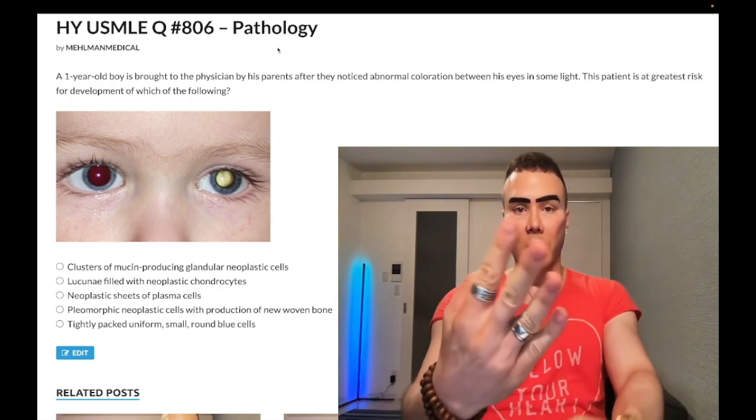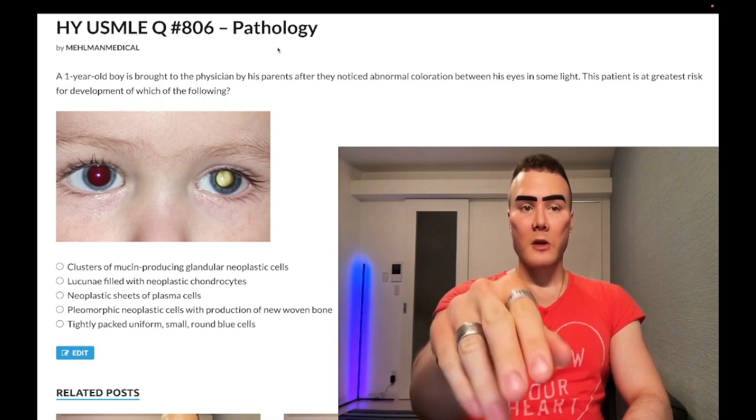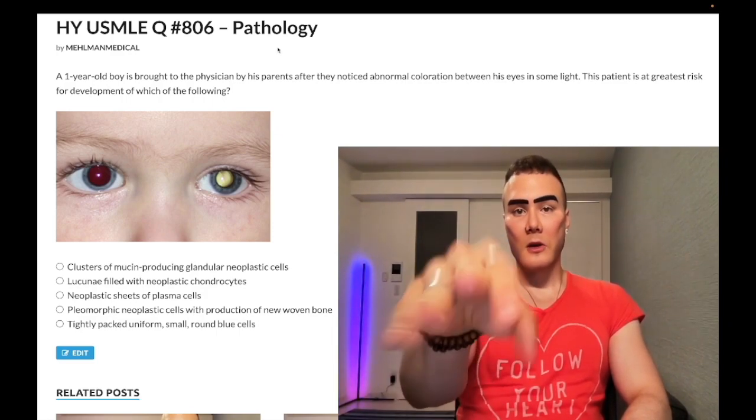Before we get started, subscribe to my channel — I really appreciate it. Give me a like, really appreciate it. Find me on Instagram: moment_medical and the channel. Links to the Telegram group channel down below. And I'll start the clip.